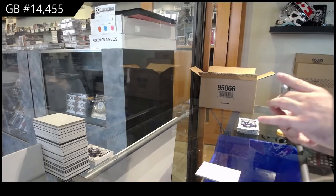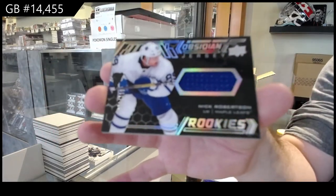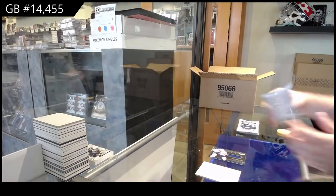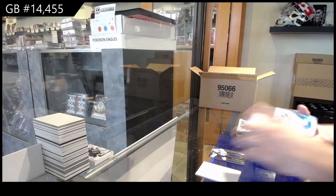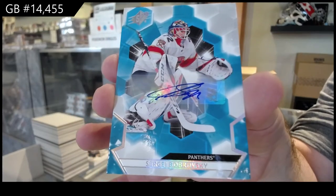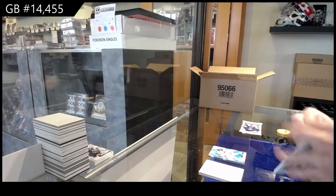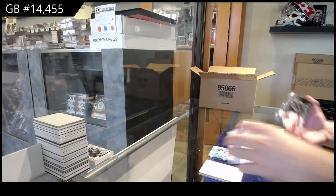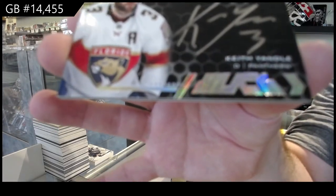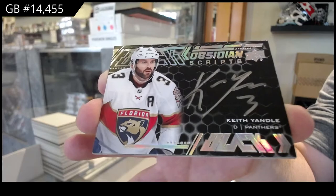We've got a rookie jersey, 399, Nick Robertson. We've got a base auto Bobrovsky for the Panthers. We've got an Obsidian Scripts — first one we've had — Keith Yendo. Beautiful, eh? I love the look of these.